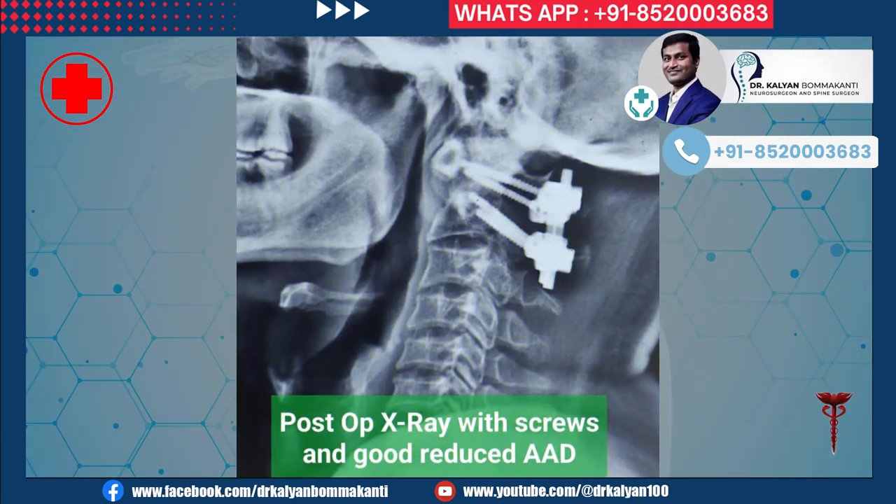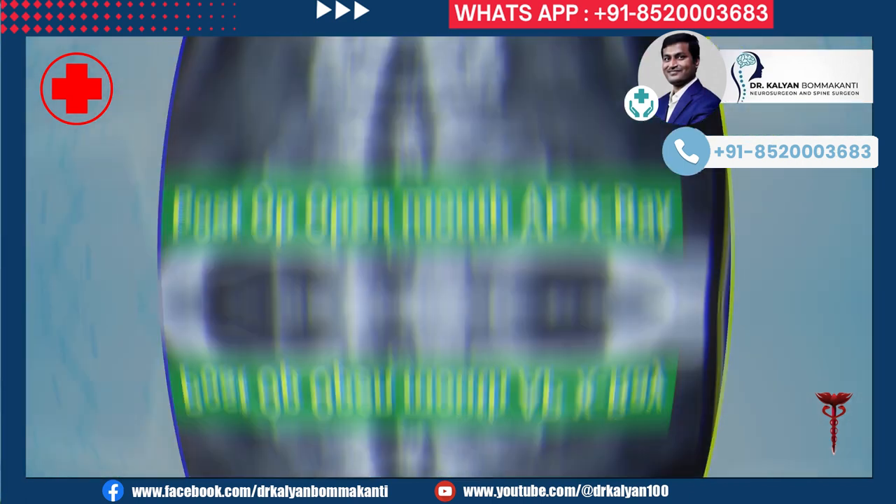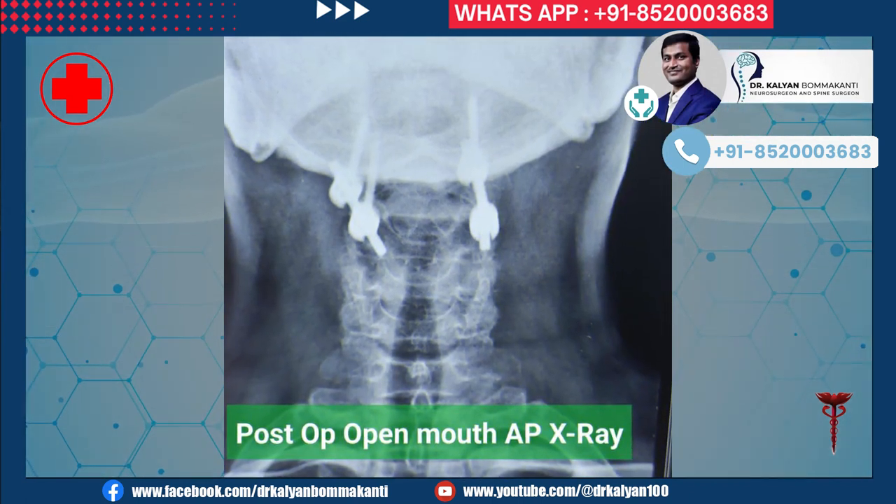The patient was operated upon. This is the X-ray after surgery — C1-C2 screws can be seen. The atlantoaxial dislocation has been normalized, which indirectly means there is no more compression on the spinal cord. Here is one more X-ray showing the C1-C2 screws after surgery.